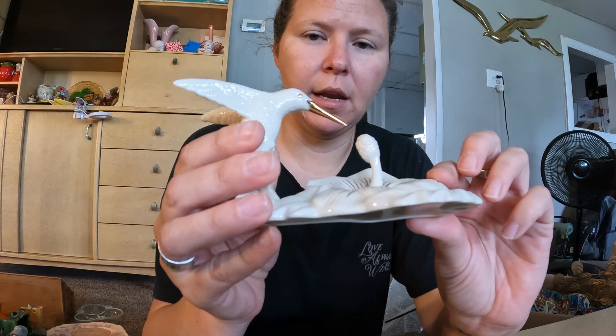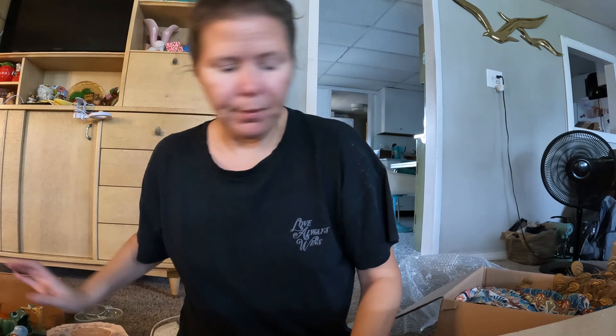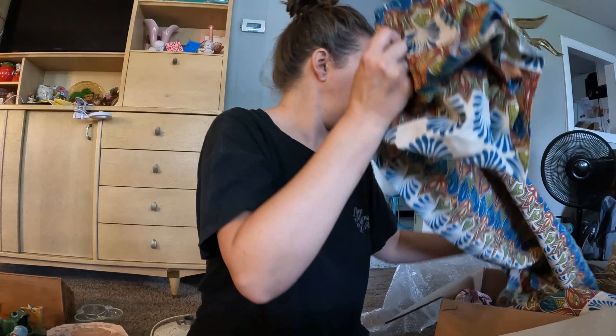I got this pretty Lennox trinket tray. I think you could use it for rings — you could sit it beside your sink and put rings over the little stamen of the flower to hold them. It's marked Lennox on the bottom. And there's another elephant — there were five in the set, not four. I didn't realize that.